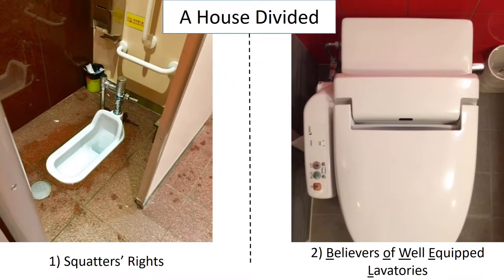Japan is a house divided when it comes to toilet technology and techniques. One faction believes in squatters' rights. These traditionalists feel their right to squat is being infringed as western toilets gain popularity. The JCLU has taken up their cause. The progressive bowel movement, on the other hand, is all about discarding the past and moving forward with technology and hygiene. Whether your toilet cause is number one or number two, the urgency to take action is real.